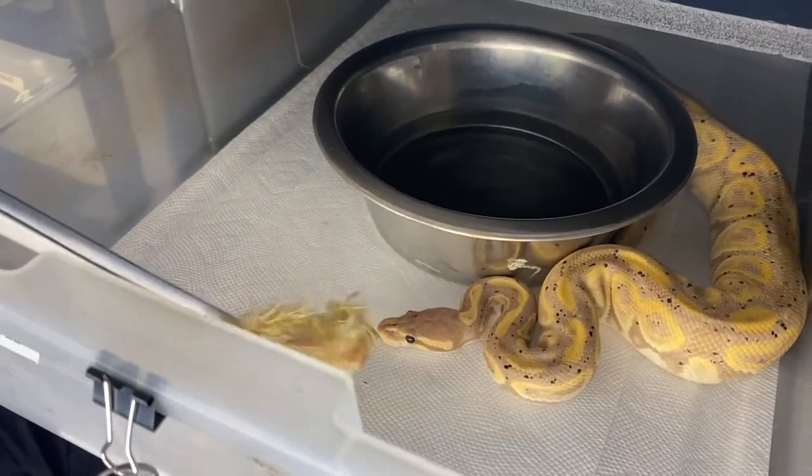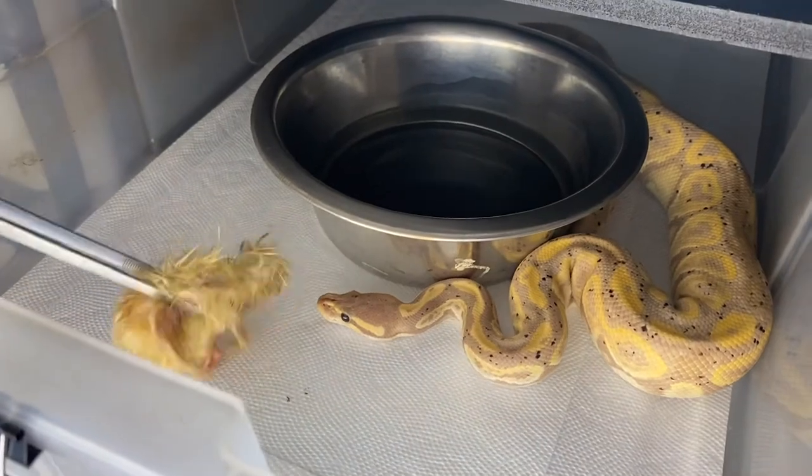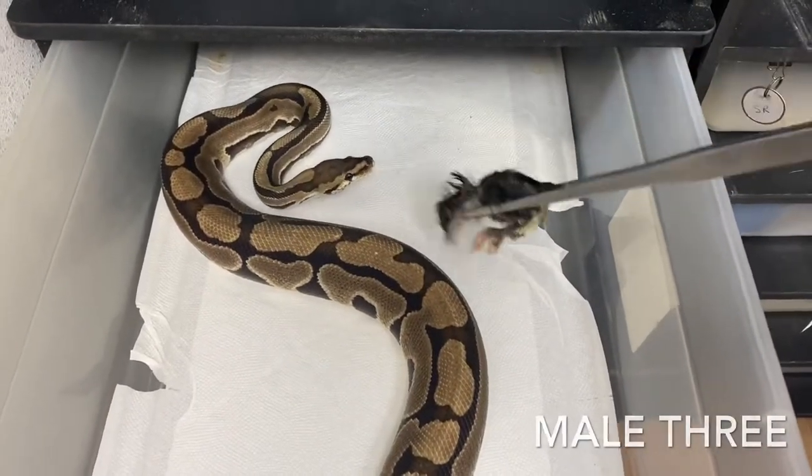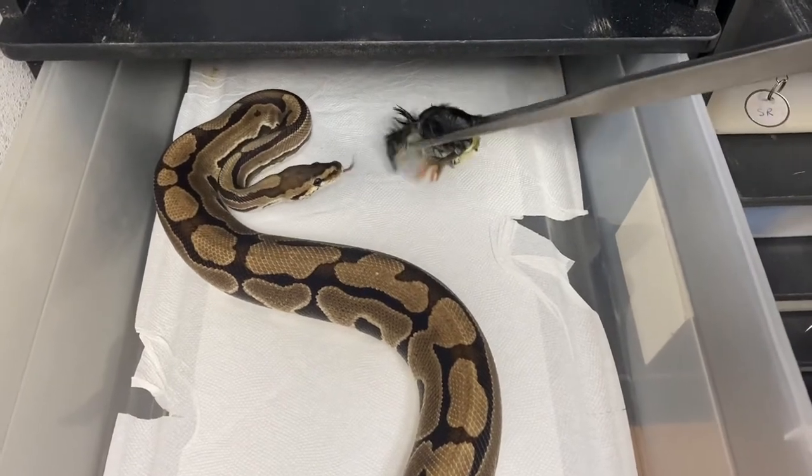No luck on the first one. It looks like that male theory is kind of a bust — none of them were interested. It could be too dilute a smell, maybe a prey item they're not used to recognizing as food, or it could be the lights and camera they're not used to. This time of year the males tend to be so-so with feeding anyway. We're gonna try a couple of different snakes that we know usually have strong feeding responses and see if they'll even take it — if not, the chicks will be a bust all around.